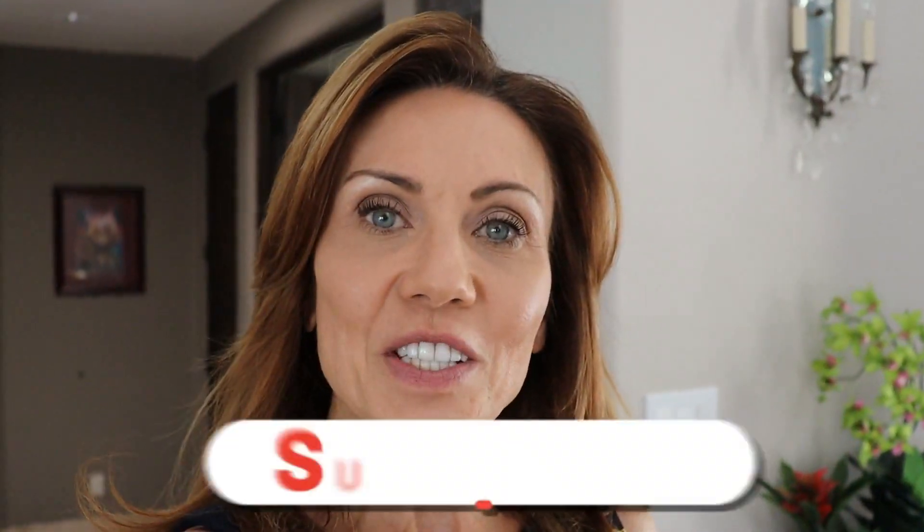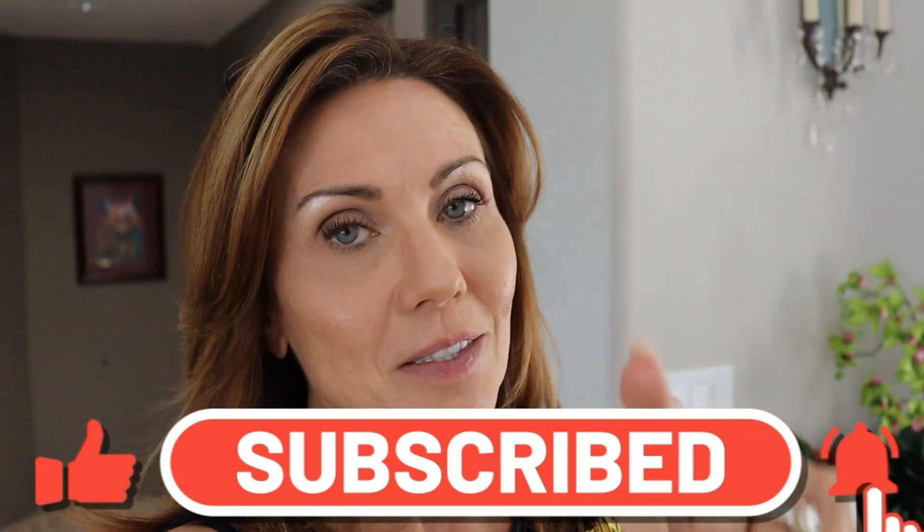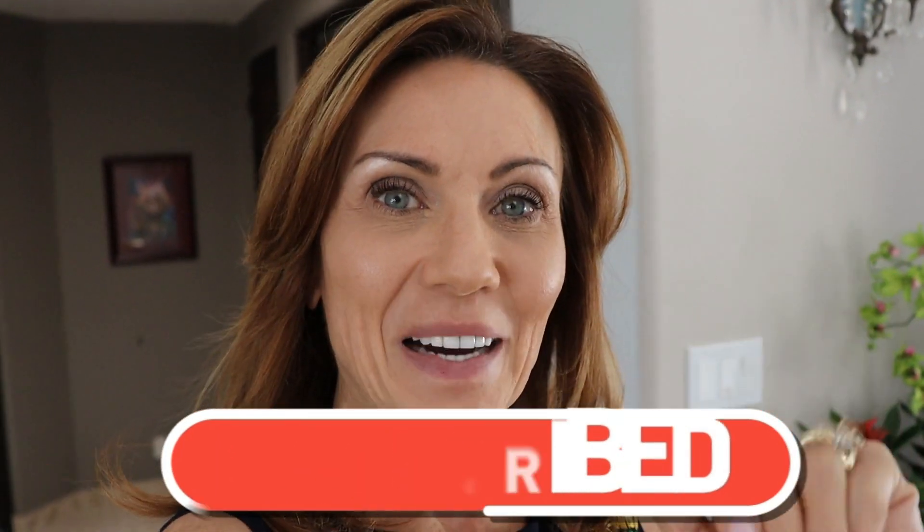Thank you guys for watching. If you like this video, don't forget to like and subscribe, and until next time guys, I will talk to you later. Bye.